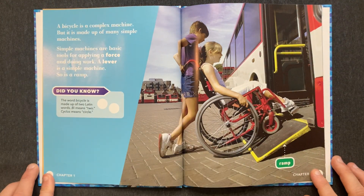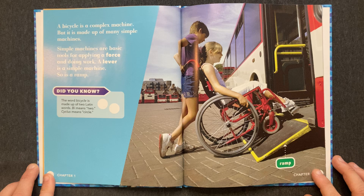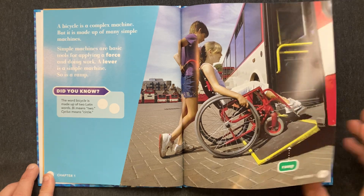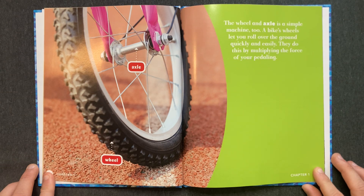A bicycle is a complex machine, but it is made up of many simple machines. Simple machines are basic tools for applying a force in doing work. A lever is a simple machine, so is a ramp. The wheel and axle is a simple machine, too.